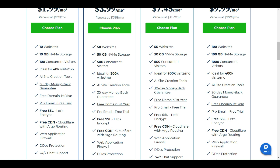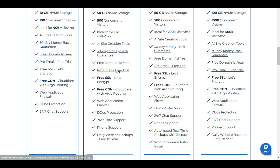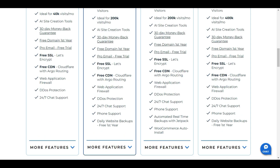Bluehost offers an AI site creation tool, similar to Hostinger's AI tool, to help you create any type of website. You get a 30-day money-back guarantee, a free domain for one year, and a pro email free trial. After the trial, it renews at $2.49 per month. You also get a free SSL certificate.